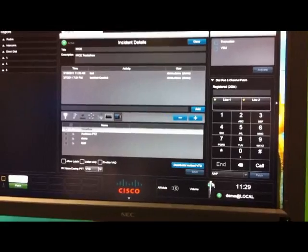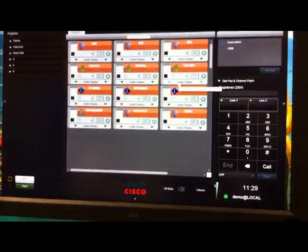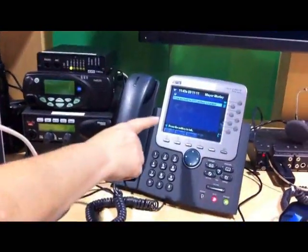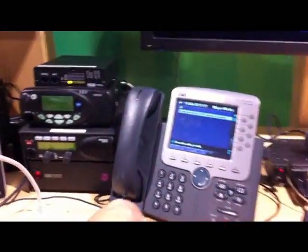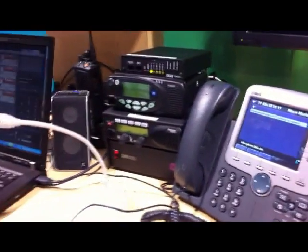We also are able to extend our radio channels and virtual talk groups with our Cisco IP phone. Here we have a radio channel here on our Cisco IP phone. This is the fire channel. We can just do a push-to-talk and key up the radio.